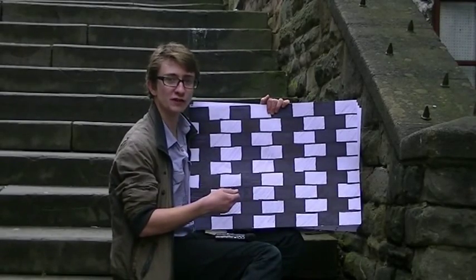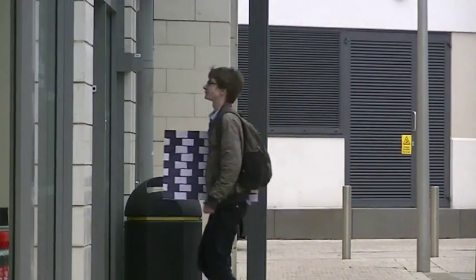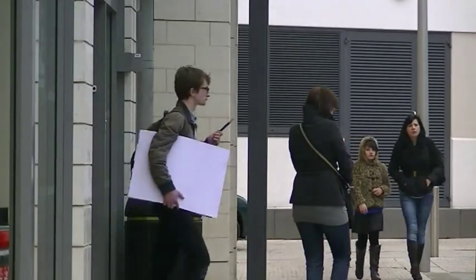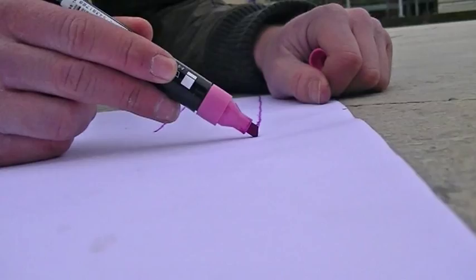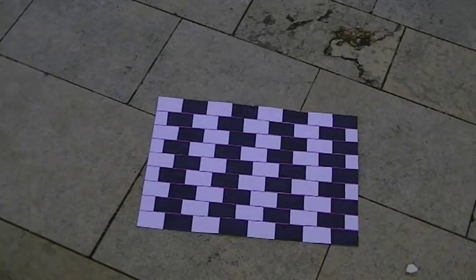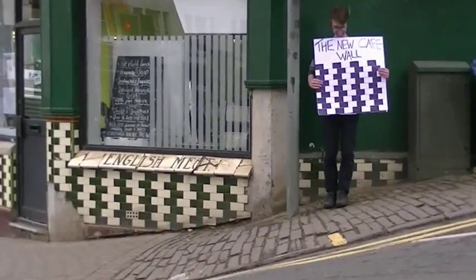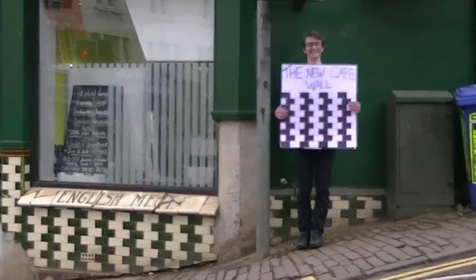So I'm going to have to invest in some more pens. The mortar lines have to be of a contrasting colour. And we had succeeded in recreating the cafe wall illusion — but still, I thought we could do better.